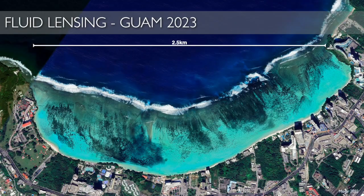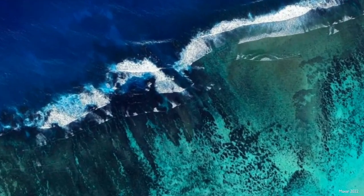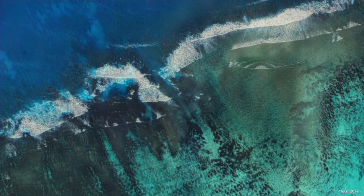Just last year in Guam, I made another advance. This is a view of surf where waves break on a coral reef — a very challenging area to image because waves are in the way. For the first time, fluid lensing has been able to look through those breaking waves and reveal what is down there to 65 feet, or 20 meters, depth.